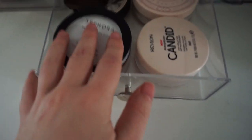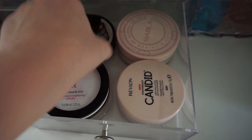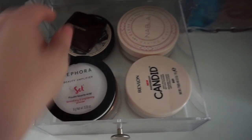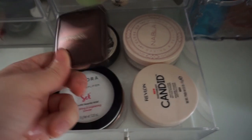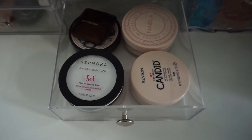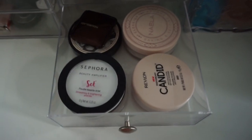We have the powder drawer over here. I have four pressed powders and one finishing powder in the form of Hourglass, plus two loose powders. I plan to not buy any more powders because it is absolutely ridiculous.